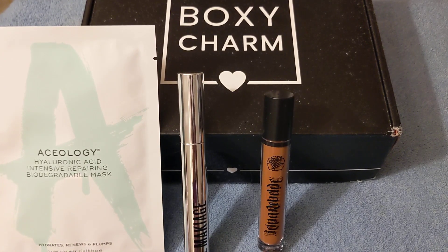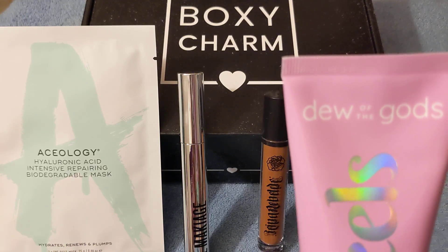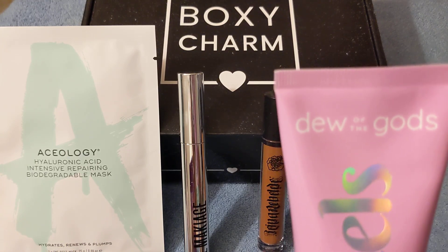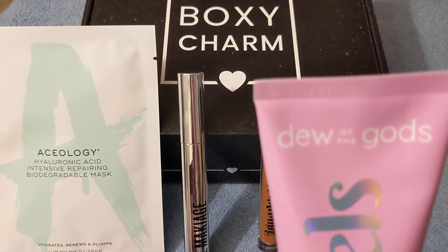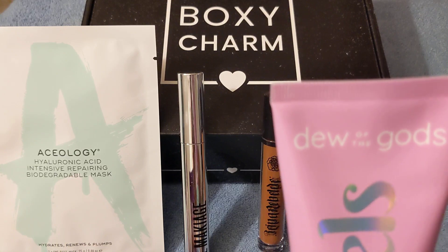The next item I received is called Dew — Dewy of the Gods — and it says 'Feel Microdermabrasion.' It has a Dry Eraser Face Scrub. It says 'Say goodbye to layers of years and tears with the Deluxe Dry Eraser Facial Scrub.' This is for your face, and the price of this is $30.